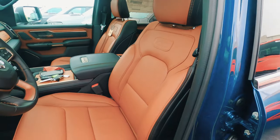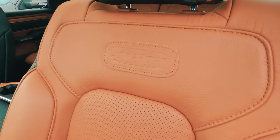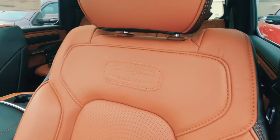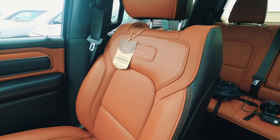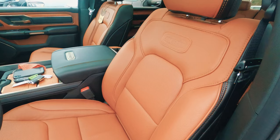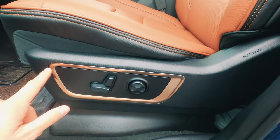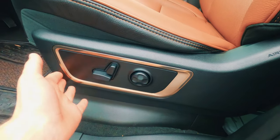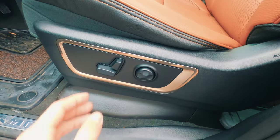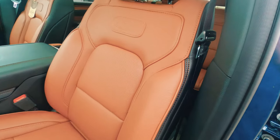I want to take a second to talk about the seats. They are extremely comfortable — we have this wonderful saddle brown leather, and it looks great. We'll see the saddle theme continue through this vehicle. There's a leather care card included to tell you how to take care of your new leather seats. The seats are heated and ventilated — the ventilation comes as part of the Longhorn Level 1 package. We have power adjustments down here, and notably the controls are metal, not plastic. The fact that they use metal even down here where no one will really see it is really fantastic.